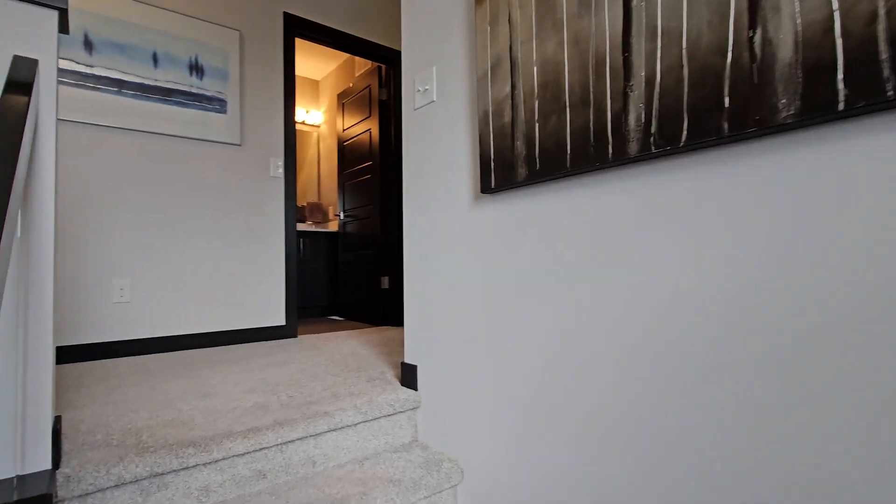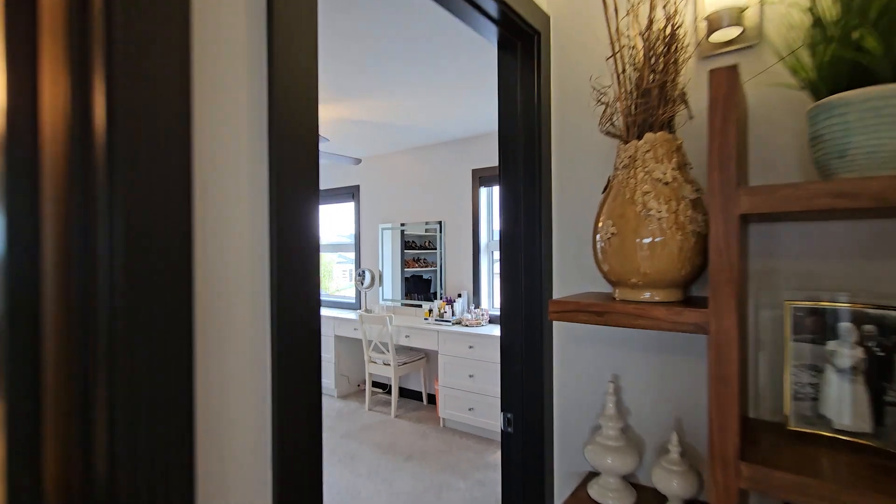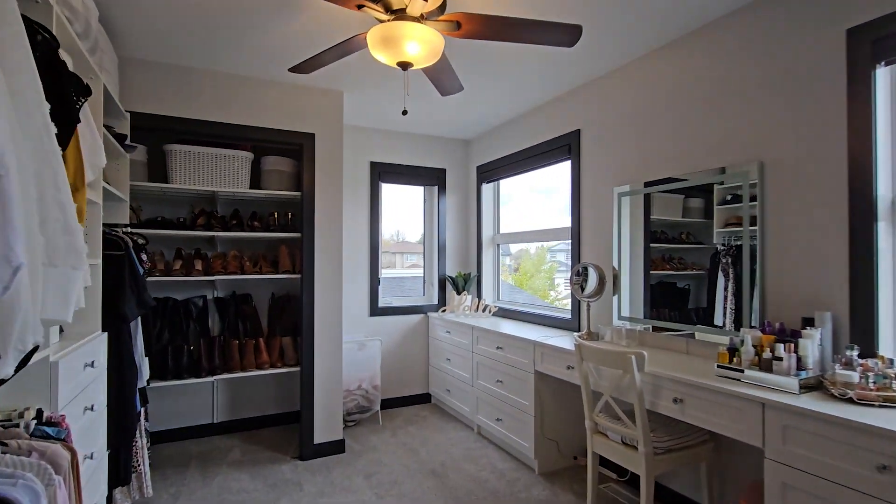Just because this home is fully done doesn't mean you don't have options. Like this bedroom — you need a space for little ones, or keep it as this luxurious closet.